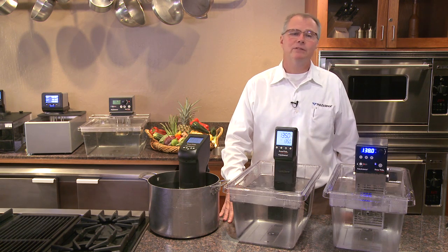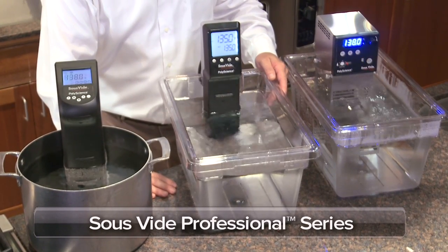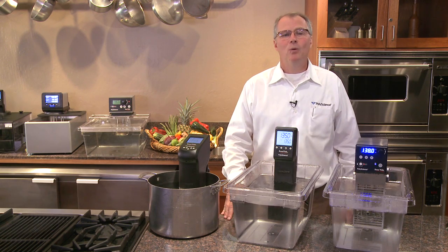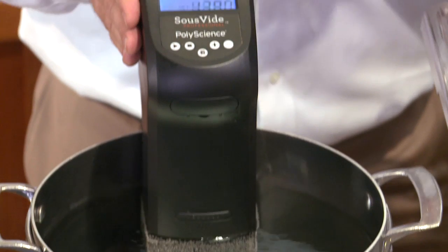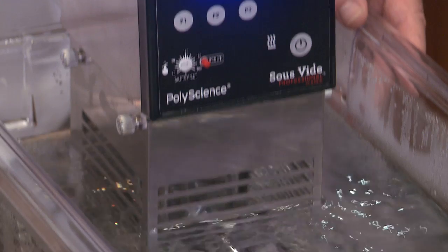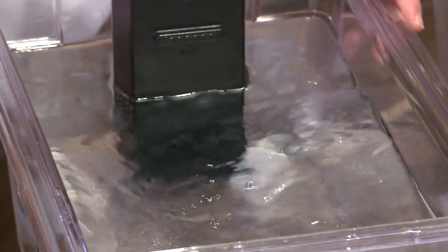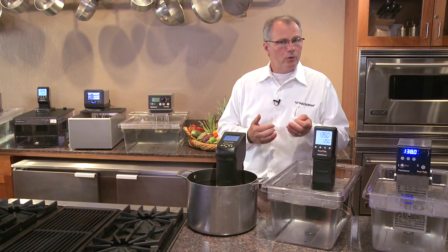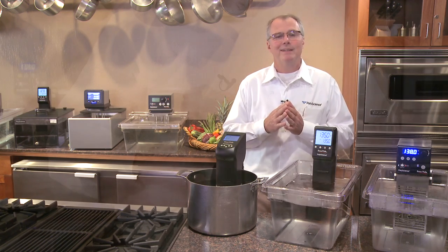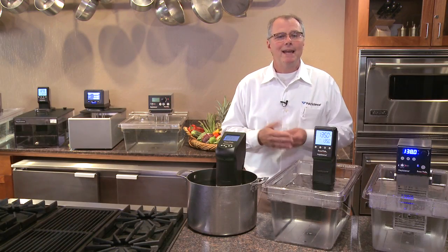Today, PolyScience offers a wide range of precise temperature cooking systems with our sous vide professional series. We have the right immersion circulator for any chef, from the casual user to the research chef or the high volume restaurant. All PolyScience sous vide professional immersion circulators offer excellent temperature uniformity throughout the bath because of the built-in pump. They're extremely precise, giving temperature control to better than a tenth of a degree to guarantee perfect repeatable results. They're flexible and clamp to most any tank, and they're easy to store when not in use.